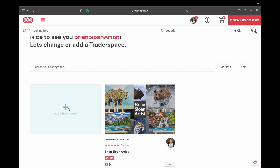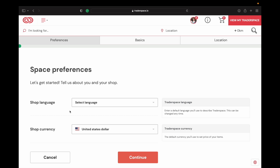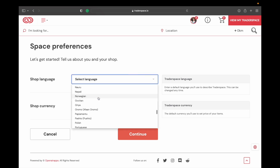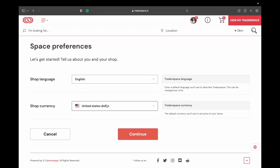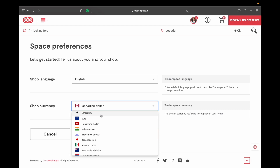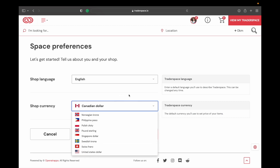If you want to create your Trader Space, let's click on that here. You're going to select your shop language — I'll go with English. I'm Canadian so I'll go with the Canadian dollar, but you can see there are all different currency types, including Bitcoin and Ethereum. Not every country is on there but there are quite a few, which is nice.